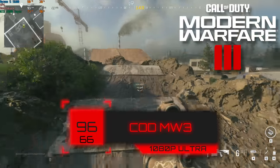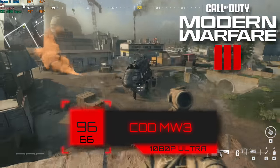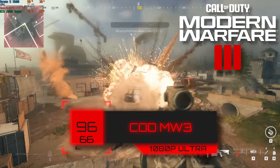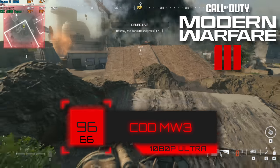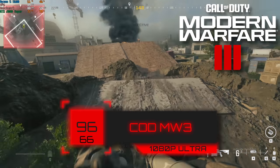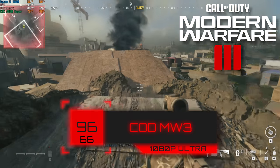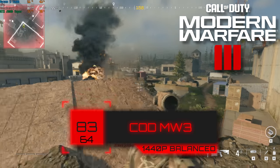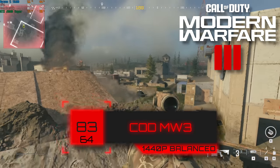Let's jump into the benchmarks, starting with the brand new Call of Duty Modern Warfare 3. Using 1080p Ultra, we got a very solid 96 FPS average. If you're a competitive gamer, you can tune settings down to utilize a 144 or 165Hz monitor. What's even more impressive are the 1440p numbers — with 1440p and balanced settings, we still got 83 FPS, and those can be tuned further if you wish.